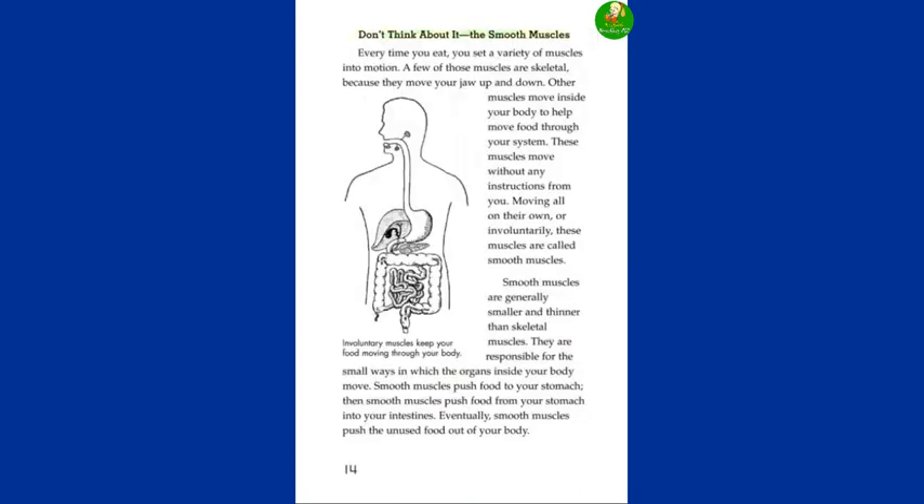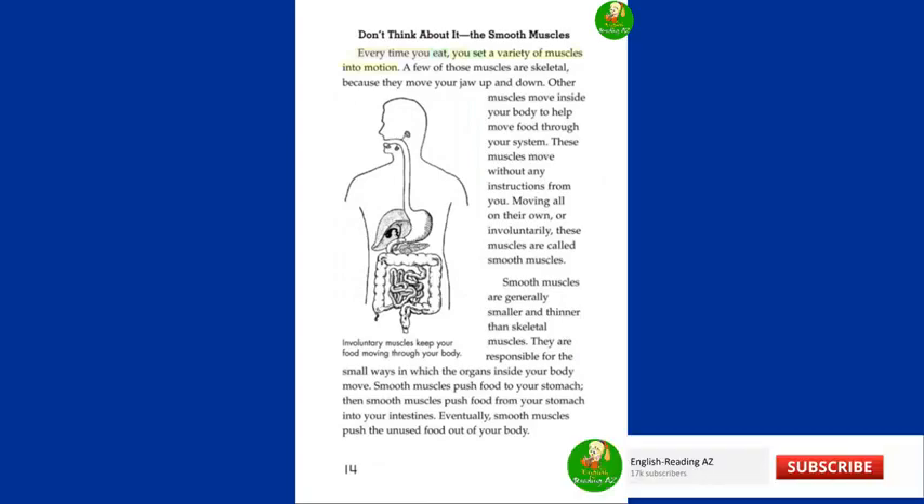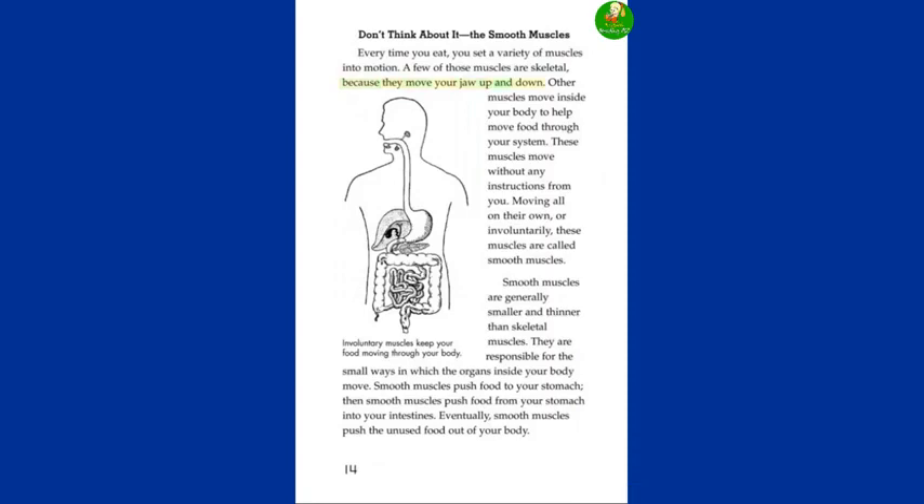Don't think about it. The smooth muscles. Every time you eat, you set a variety of muscles into motion. A few of those muscles are skeletal because they move your jaw up and down. Other muscles move inside your body to help move food through your system. These muscles move without any instructions from you — moving all on their own, or involuntarily, these muscles are called smooth muscles. Smooth muscles are generally smaller and thinner than skeletal muscles. They are responsible for the small ways in which the organs inside your body move. Smooth muscles push food to your stomach, then push food from your stomach into your intestines, and eventually push the unused food out of your body.